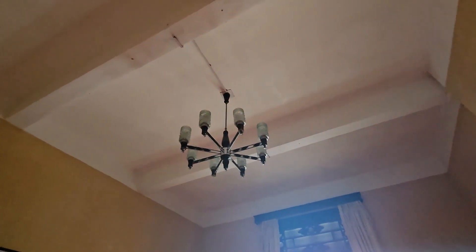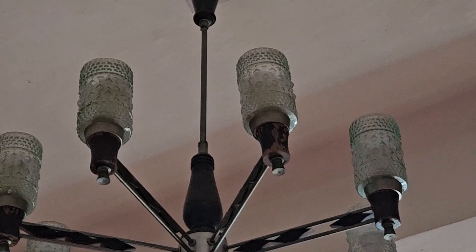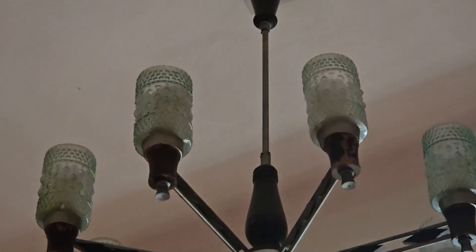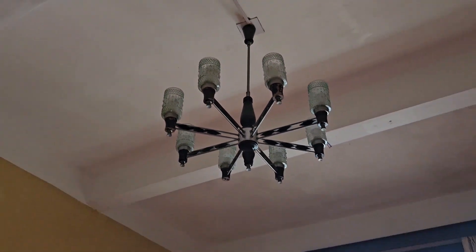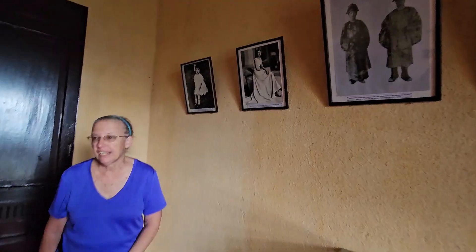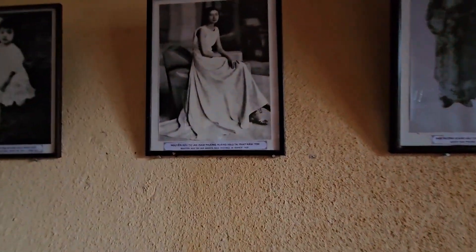I've said many times in many videos: people come in and look around the room, but don't look up. Always look up. And you'll see things like this really cool vintage glass globe lamp. We actually have a photograph — 1930, there's the queen. Leslie said this was taken in France. Very nice.